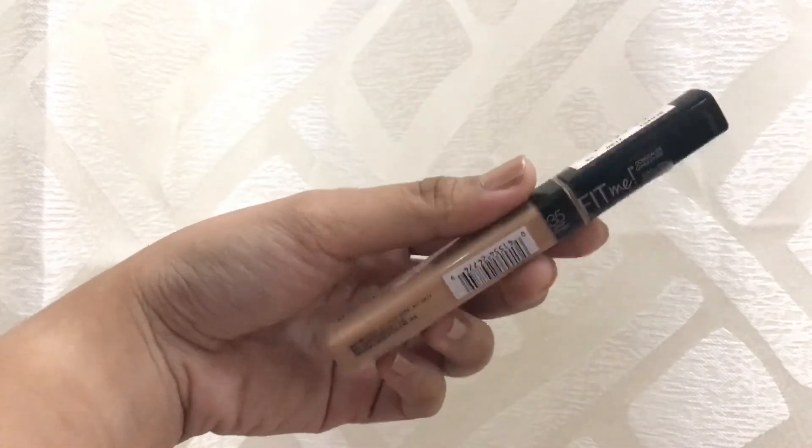Don't forget to apply on your eyes too. Next, to hide our dark circles, I will be using this Maybelline Fit Me Concealer. And again, blend, blend, blend.